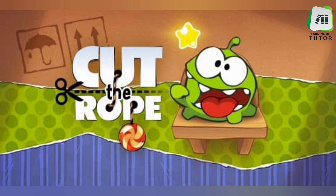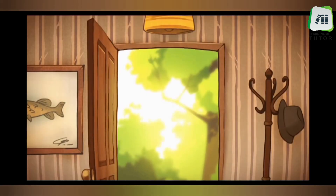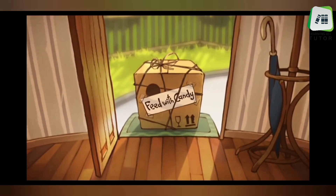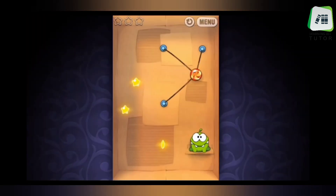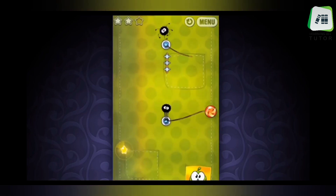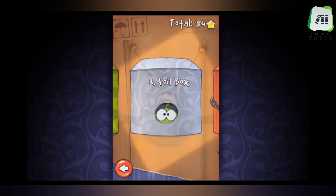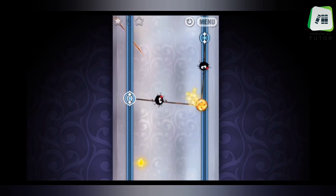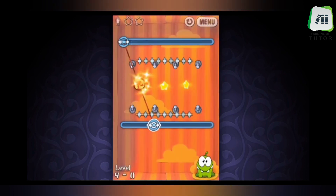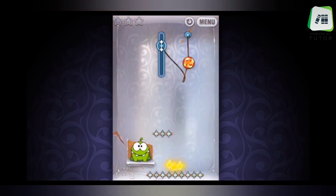The last game in this video is Cut the Rope. It is suitable for 5 to 10 year old kids. It has colorful graphics, nice music, and is very entertaining. In this game, a mysterious package has a little monster named Om Nom, and it has only one request — feed the candy. All we need to do is collect gold stars and feed Om Nom with candy. We need to discover hidden prizes and unlock exciting new levels in this addictive, physics-based, award-winning game.